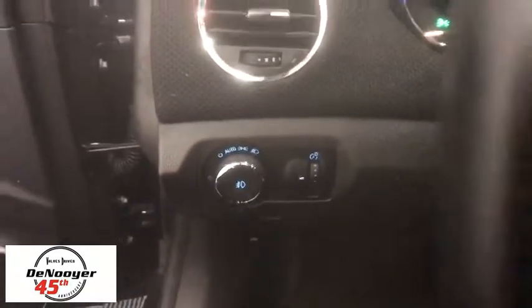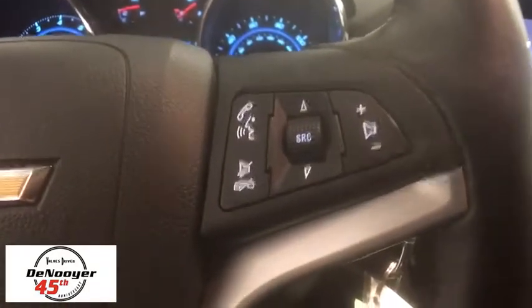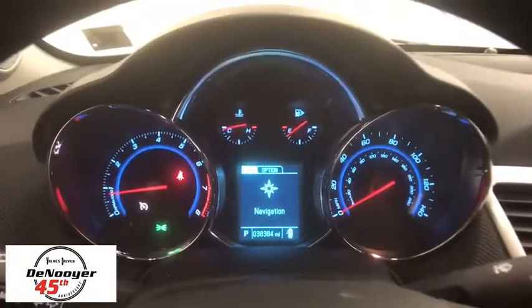Power windows, security system, trip computer, CD player, remote keyless entry, brake assist, tachometer, panic alarm, driver vanity mirror, tilt steering wheel, front reading lamps.